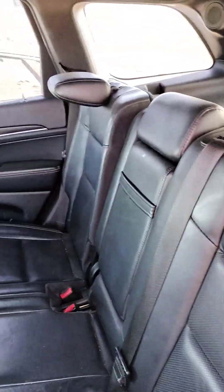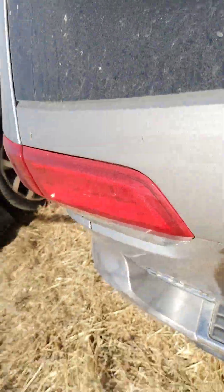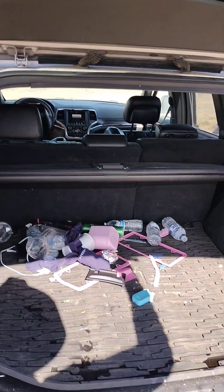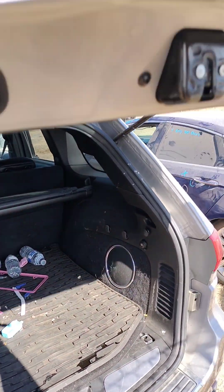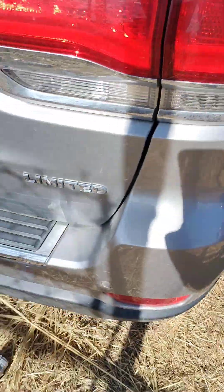Seat build is good. It does not have a third row seat — there's no seats. There's just the cover. Oh shit, just the cover. This is the limited.